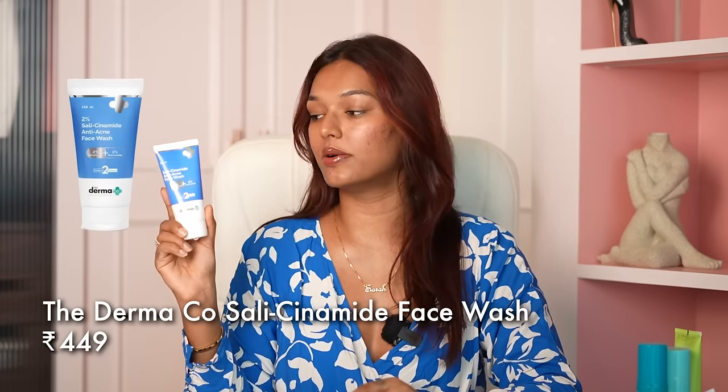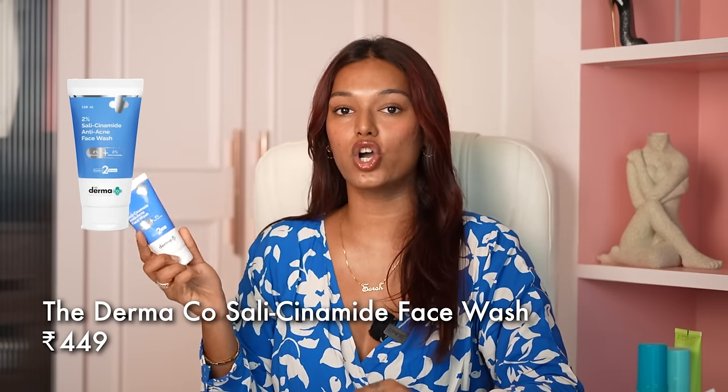The next face wash I love is the Dermaco Salicinamide Face Wash. The texture on this one is absolutely right for acne-prone skin — it's a creamy sort of gel. It has 2% salicylic acid and 2% niacinamide. I've mentioned this face wash many times. It takes care of acne as well as marks in a cleanser. Because it has niacinamide, it's a very calming formula — niacinamide helps reduce redness on your skin. So if your skin becomes red very quickly, you should give this one a shot.